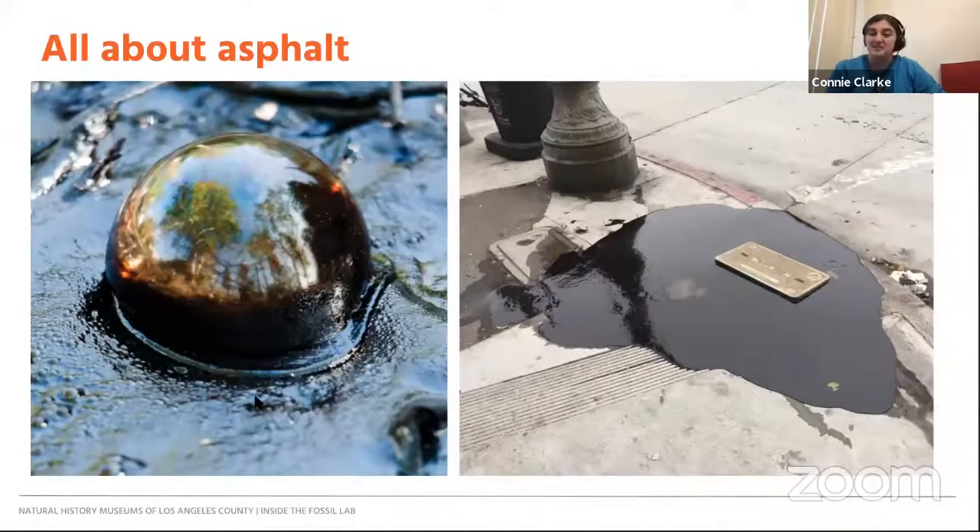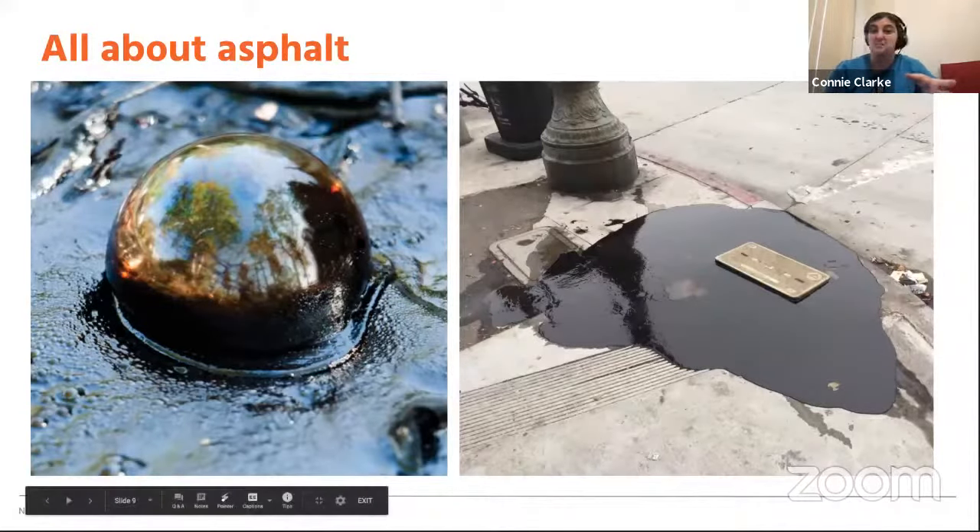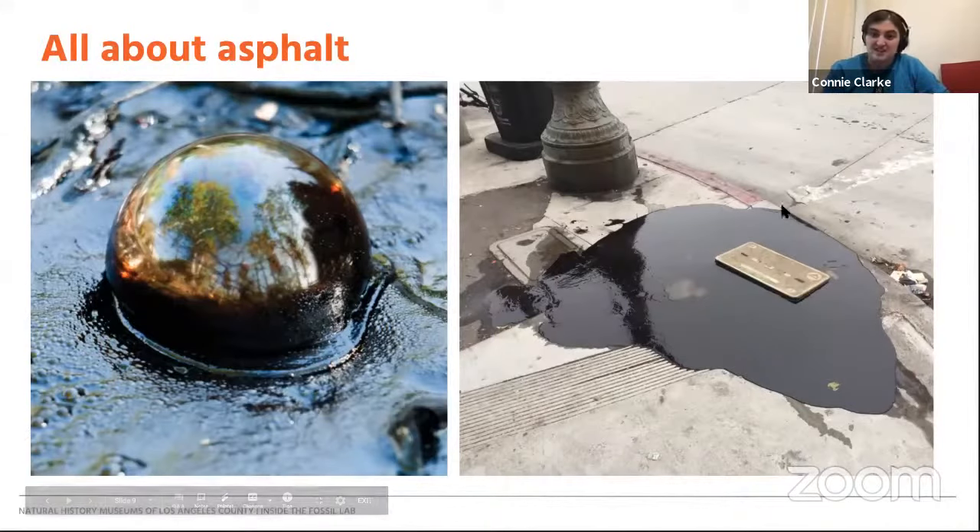Thank you so much, Becca. I'm really excited to be here because I love asphalt — it's really cool and it's the reason we have all of these fossils today. Asphalt, if you've ever been to the park, you might have seen our asphalt seeps. It's this gooey black liquid when it comes to the surface; you can even find little bubbles as it's bubbling up. But what is asphalt and where does it come from? Well, asphalt is the heaviest and crudest form of oil, coming from oil deep underground.